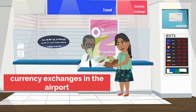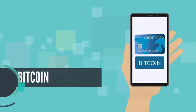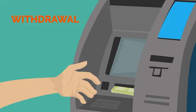The process is the same as currency exchanges in the airport of a foreign country. You deposit your bitcoin into the exchange. Once the exchange has received your bitcoin, you can request a withdrawal in the currency of your choice.